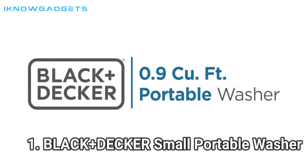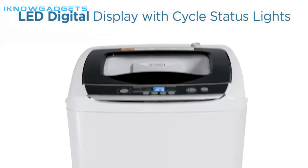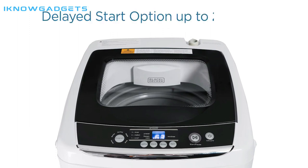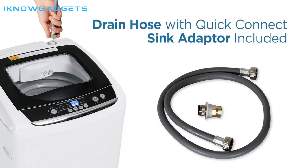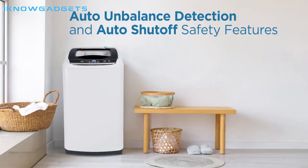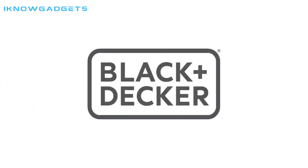Number 1: BLACK+DECKER Small Portable Washer. The BLACK+DECKER Small Portable Washer is a great choice for anyone who needs a reliable washer in their home. With 5 cycle selections and 3 water-level choices, this washer is sure to meet all of your laundry needs. The stainless steel tub and top-loading transparent lid provide durability and a great view of the clothes being cleaned. The auto-unbalance detection and auto-shut-off safety features ensure peak performance and safety. Plus, with two rollers, two side handles, and a front-adjustable leveling leg, this washer is easy to move from room to room. Highly recommended.